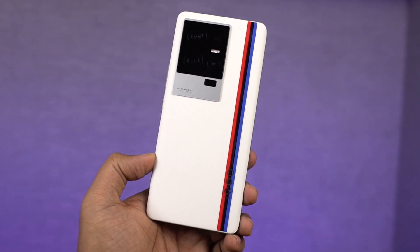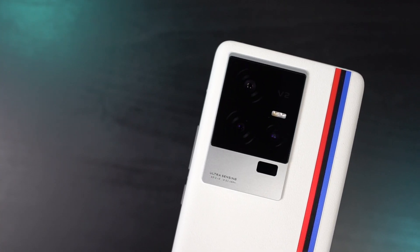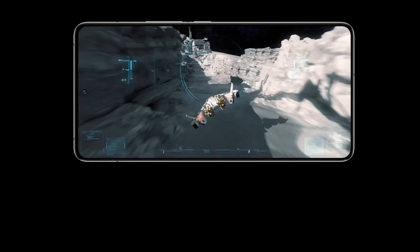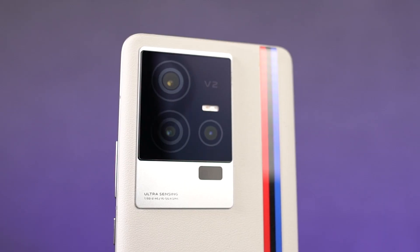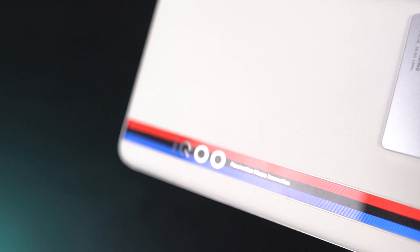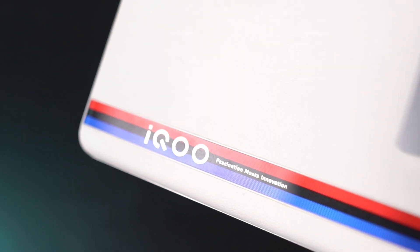For the physical overview: on the backside it comes with a silicone leather finish which looks and feels great, but might get dirty easily, so a case is recommended. At the top of the back we have the camera module with a triple camera setup. It says V2 — yes, this one also comes with a dedicated V2 chip, which enhances photography in low lighting conditions and also helps improve frame rates while gaming. It also says Ultra Sensing. On the right side we have three strips in red, black, and blue for the BMW Motorsport branding, with iQOO branding and the tagline 'fascination meets innovation.'